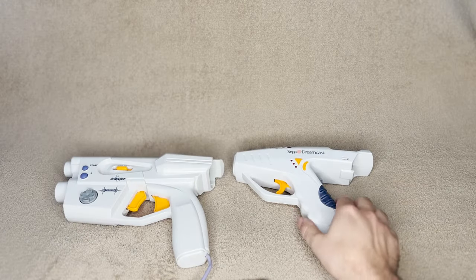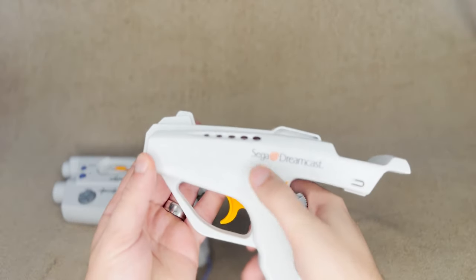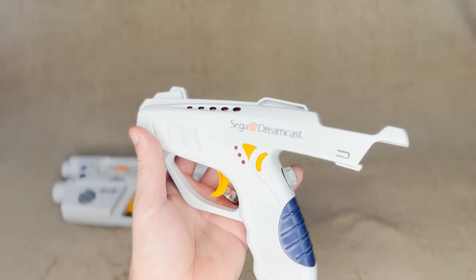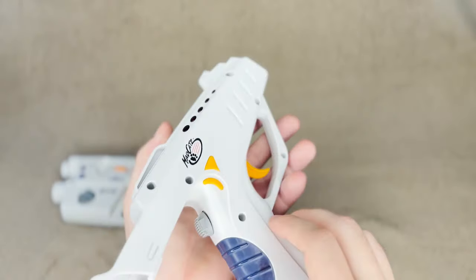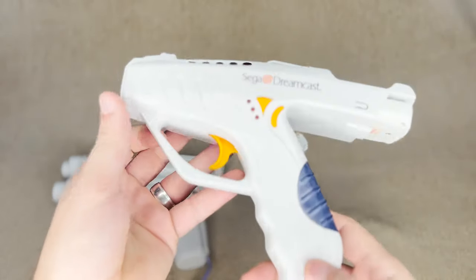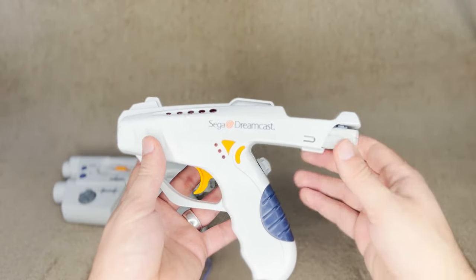Let's talk about light guns, because the previous generation of systems like the Saturn and the PlayStation were fantastic in this regard. The Dreamcast had a few options as well as an official gun simply called the Dreamcast Gun, which never actually saw the light of day in North America. This was largely a result of timing around the Columbine shooting that made Sega really second-guess bringing any of these light gun accessories to the market. Instead, we got light guns from third parties.